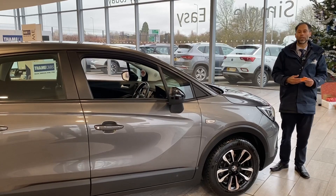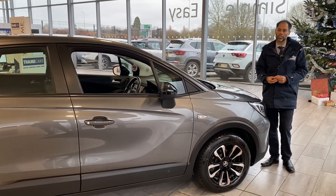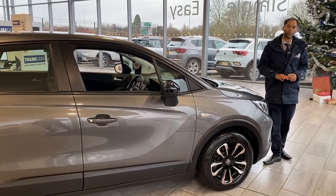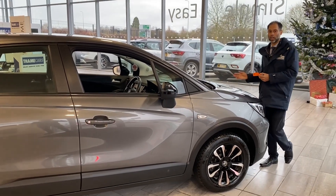We can also help you with finance — it's simple and safe online. Make an application within minutes and your finance will be in place. All we require is your full UK driving license. You can choose either hire purchase or PCP. Please give us a call and we can go into more depth with you.